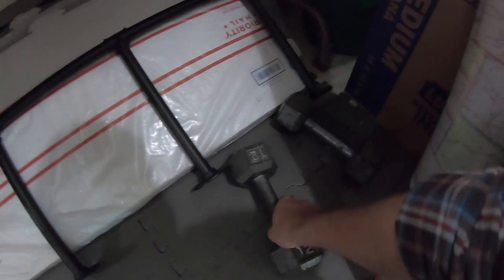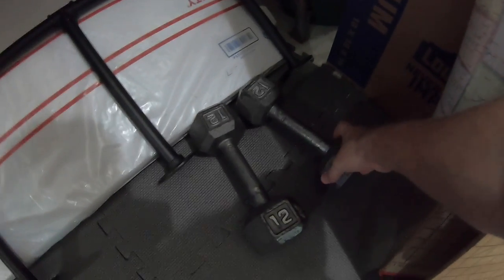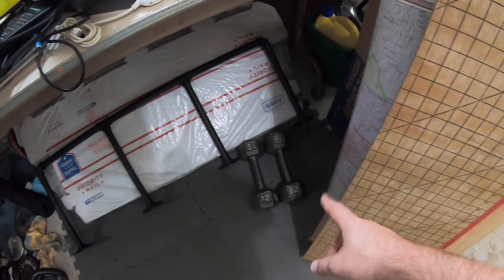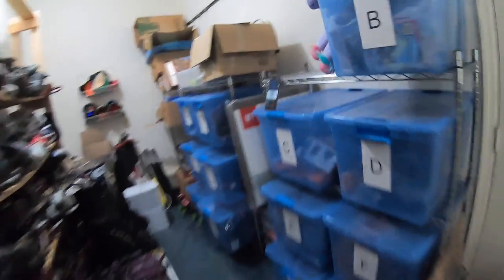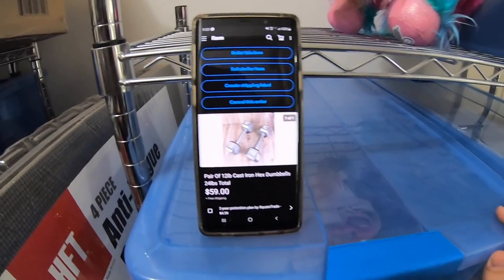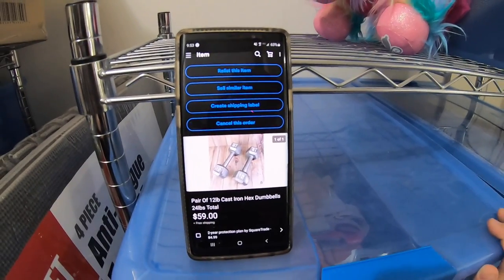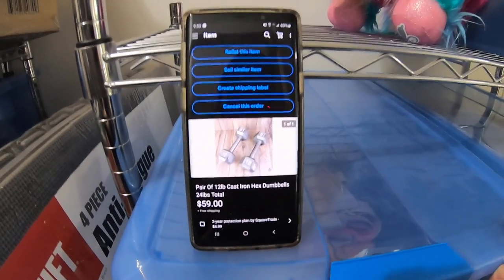Next item sold is a pair of cast iron 12-pound dumbbells. I actually bought these at Salvation Army about a year ago. We've been using them personally in our little home gym until we got the Bowflex adjustable dumbbells. Now we don't need these anymore. I think I paid about $5 — like $2.50 for each one. The set of two sold for $59 free shipping. They'll probably fit in a medium flat rate box, shipping for about $14 or $15, or $18 if they have to go large flat rate. Either way, making a good amount of profit.